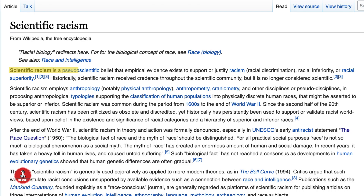Scientific racism is a pseudo-scientific belief that empirical evidence exists to support or justify racism or racial discrimination, racial inferiority, or racial superiority.